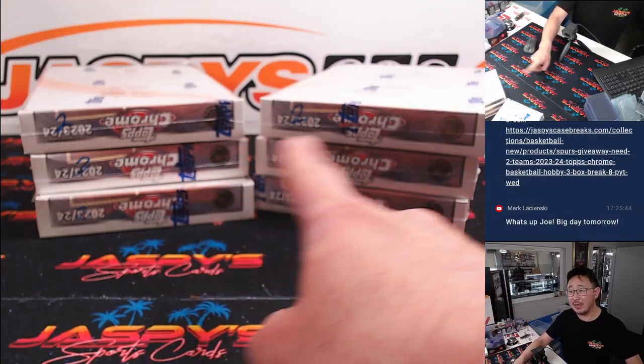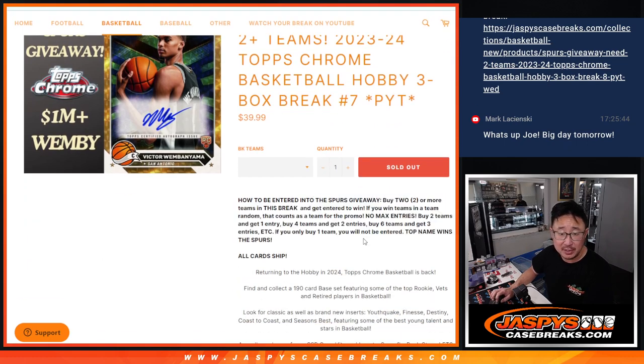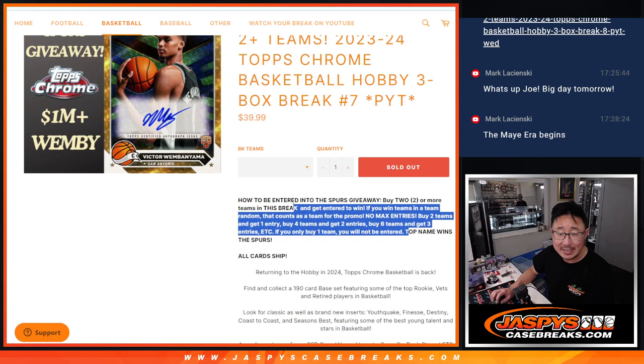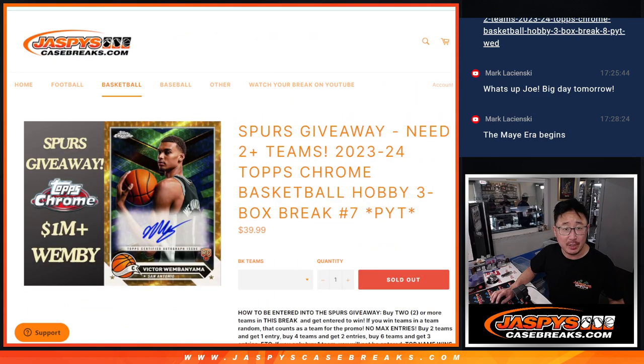We're going three boxes at a time. We'll select one in a second. Giving away the Spurs in this break. So you've seen us do this style of promo before, usually with break credit, but this time with the Spurs. If you bought an even number of teams, half of that amount becomes entries. Then we randomize the entries — top name wins the Spurs. All cards ship.